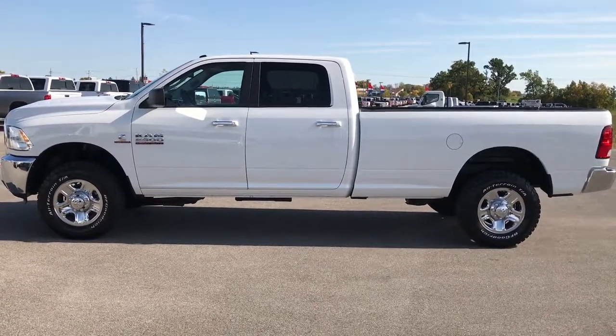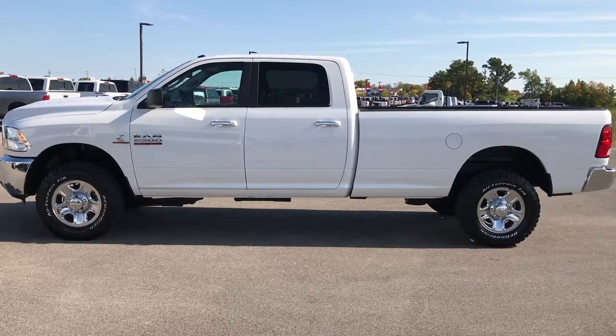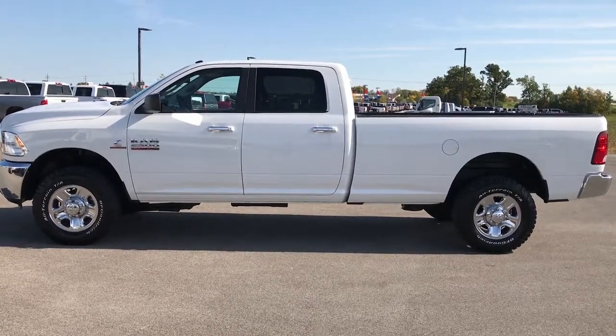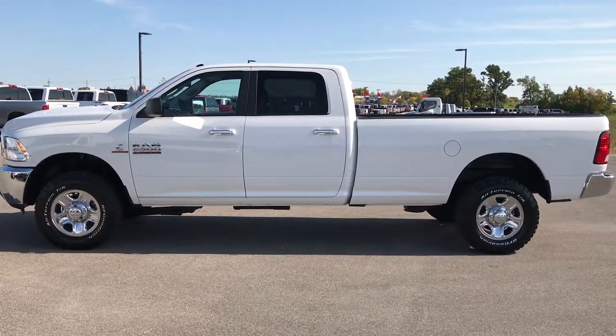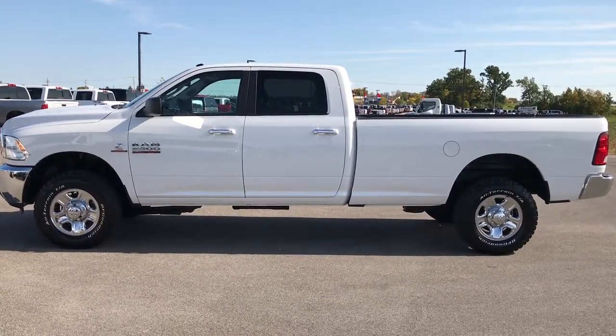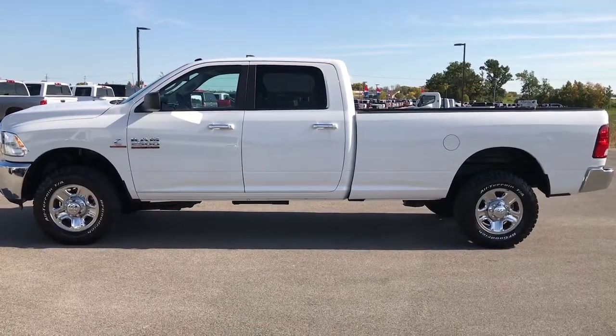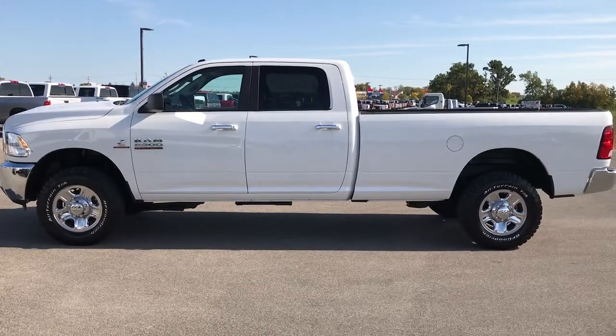Like, subscribe, and share. In a moment you'll see a subscribe button on your left and a link to more heavy-duty truck videos on your right. If you haven't been to our website, I highly recommend checking us out. We look forward to helping you with this super clean 2014 Ram 2500 Crew Cab Long Box 6.7L Cummins Diesel. Thanks again.